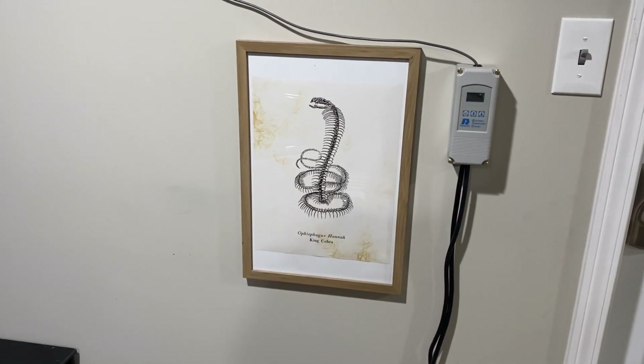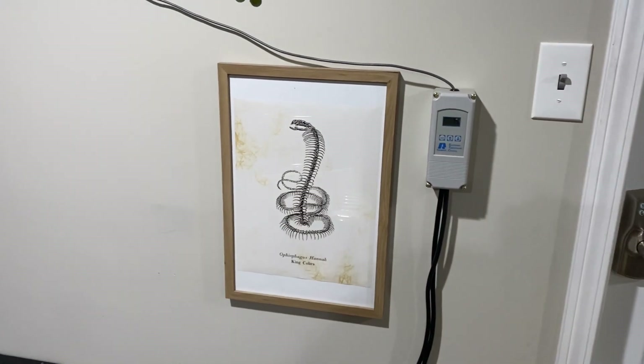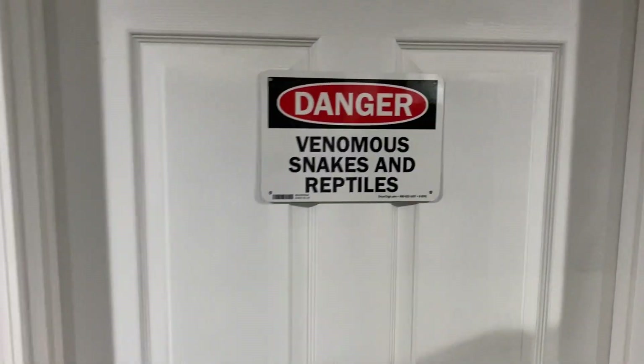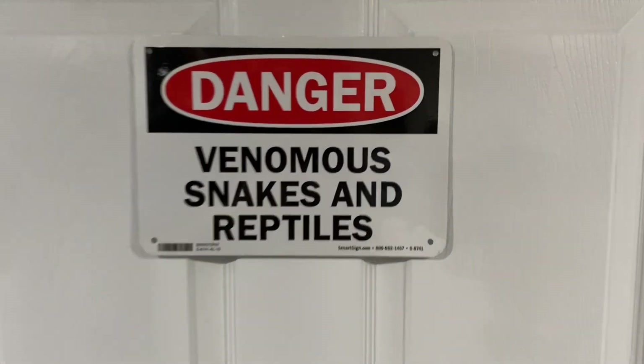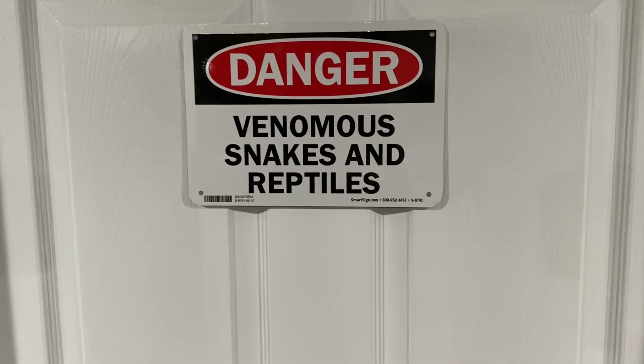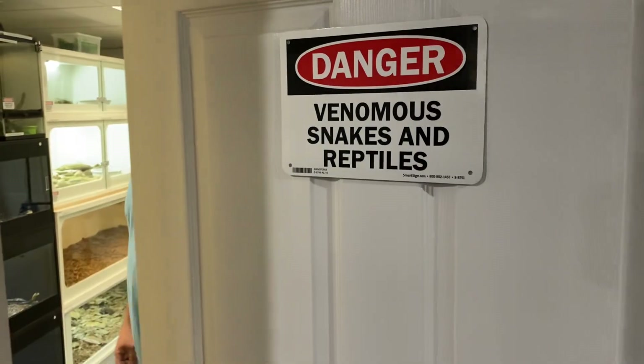We're here again at Generic Reptiles and this time we're going into the room with Eric. As you can see, it's very dangerous so we have to knock to go in. This is Eric from Generic Reptiles.